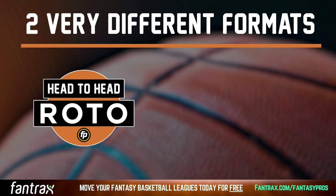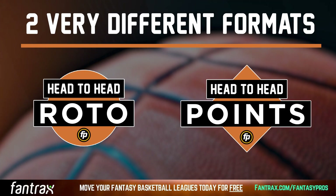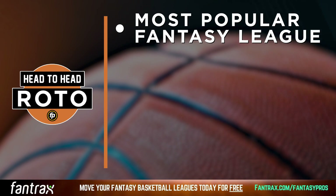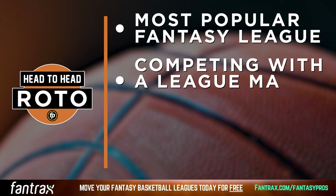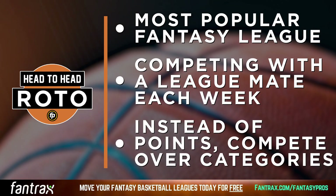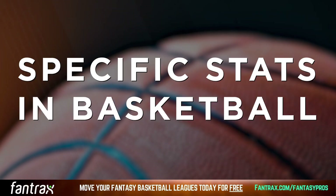One is head-to-head roto, another is head-to-head points. Head-to-head roto is the most popular form of the fantasy basketball league. It's similar to head-to-head points in that you're competing with a league mate week over week, but the key difference is instead of competing over points, you're competing over categories — specific stats in basketball.